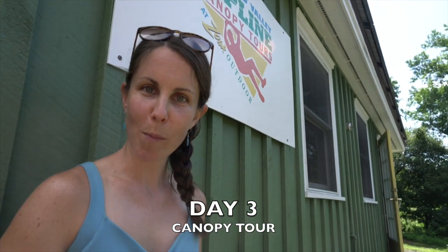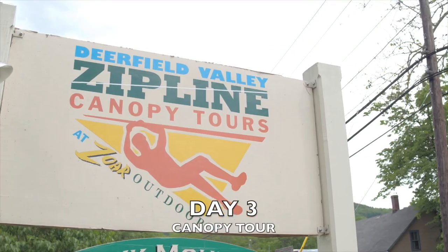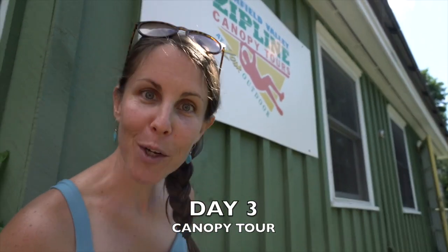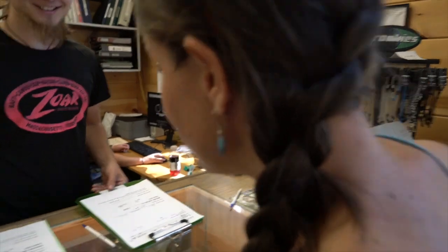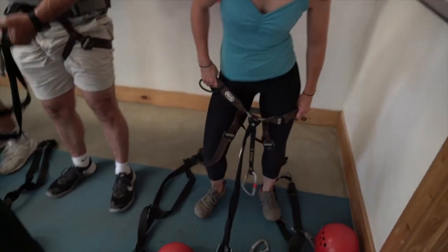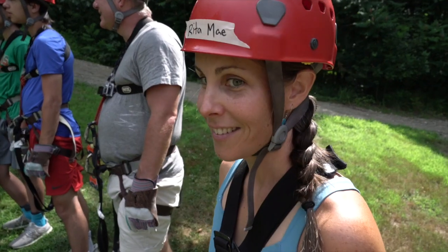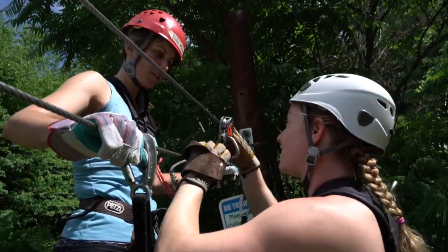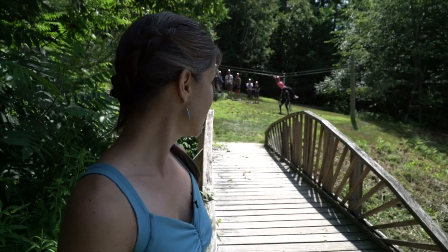This is Rita Mae McLaughlin again. We're back here at Zor Outdoor Deerfield Valley Canopy Tour. I'm about to go ziplining. I'm a little nervous, I'm a little afraid of heights, but I think it's going to be a great time. Hi, I'm Rita Mae McLaughlin, I'm going to go ahead with ziplining. Perfect. Here we go. They teach you everything you need to know. Woo!